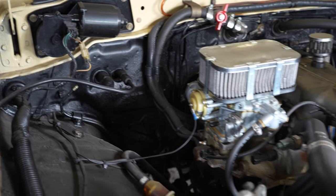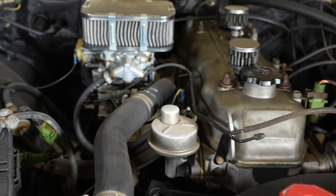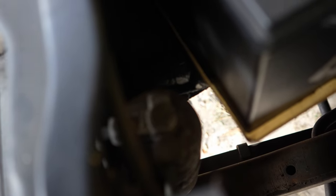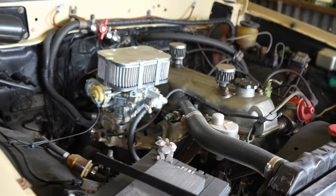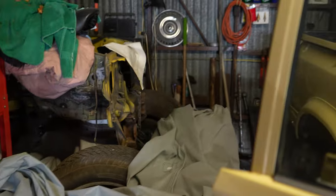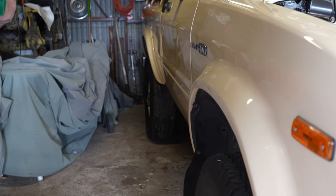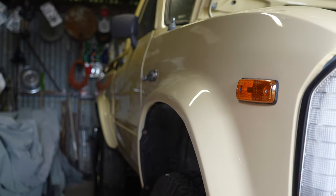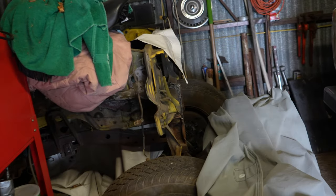It is an AC truck but we're missing a condenser. There's some plumbing in place but you'd have to finish that job. When I shut the door, you can hear how solid that sounds — the guy was very particular in this restoration. The paint is very smooth and beautiful. I love the color, and he put a bed liner in it.